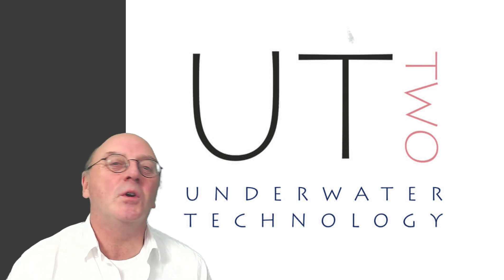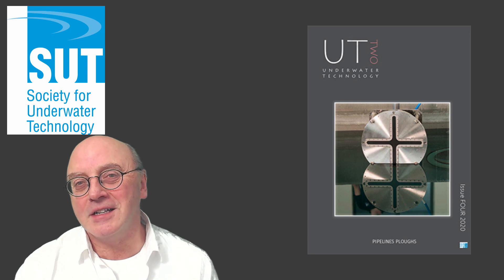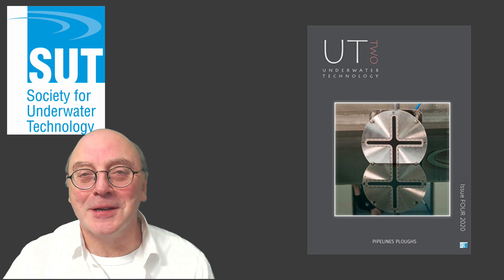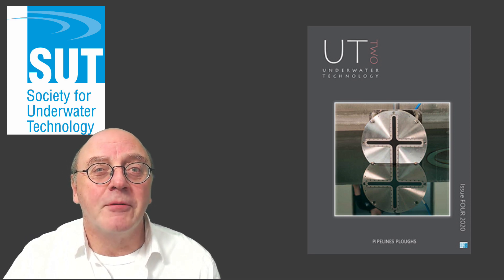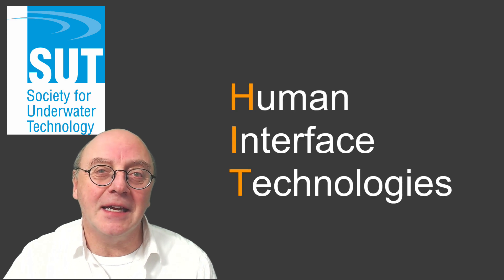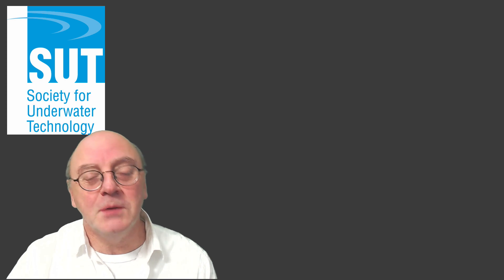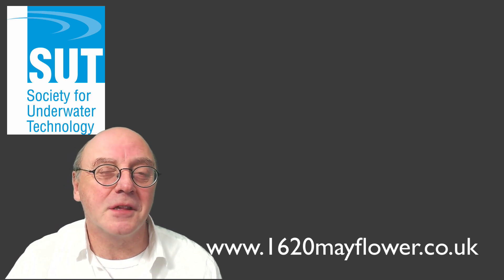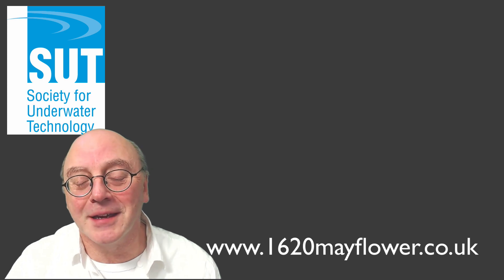If you want to know more about subsea engineering, read UT2 or UT3 — the magazine or online magazine of the Society for Underwater Technology. If you would hit the subscribe button, I would be more happy than words could say. Remember the story about Mayflower? Well, Professor Bob Stone and the HIT team at the University of Birmingham have produced a walkthrough of what it was like in Plymouth 400 years ago. If you want to know more, go to 1620mayflower.co.uk to see how it was made.